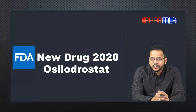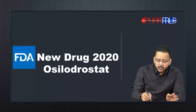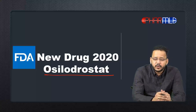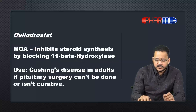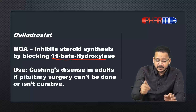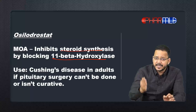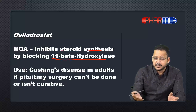Today we're looking at another new drug approved by the FDA in 2020 — osilodrostat. Osilodrostat is a drug that acts by inhibiting 11-beta hydroxylase, an enzyme required for steroid synthesis. So it is a steroid synthesis inhibitor.